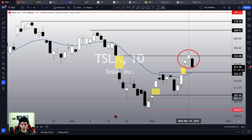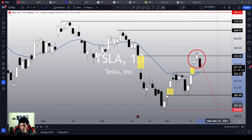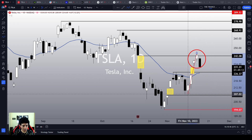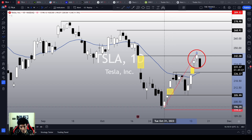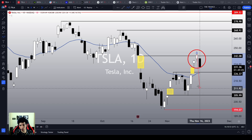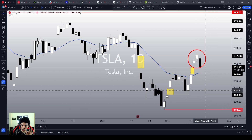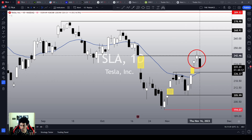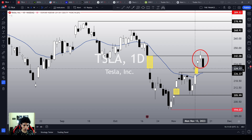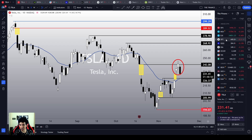In the worst case scenario, Tesla would have to lose $206 again, because in that scenario Tesla is going to make a new lower low, losing the previous low which was already higher than the previous bottom level from $194. If Tesla loses that previous bottom level, it is going to completely destroy the bullish chart structure seen on the daily chart.